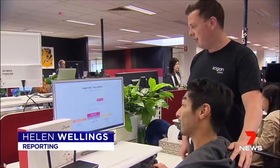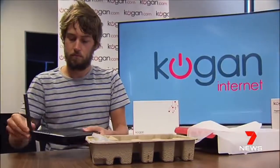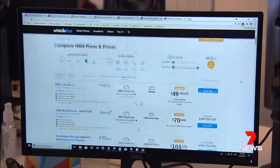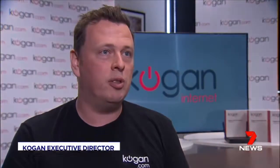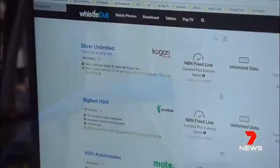With its reputation for bargain basement electronics, Kogan Internet is now taking on the telco giants, spruiking the cheapest NBN service. Customers can expect a no-frills, budget, cheap and cheerful service. Kogan's partnered with Vodafone to offer pay-as-you-go plans, starting today.